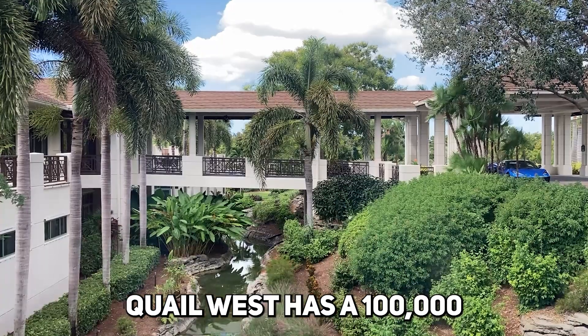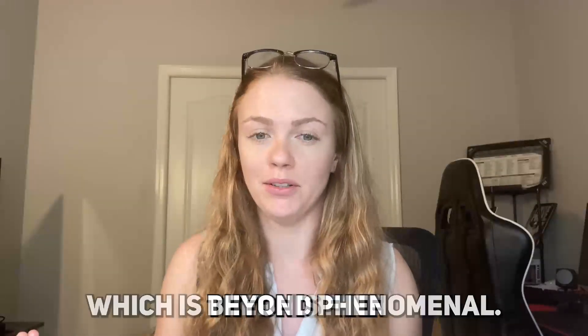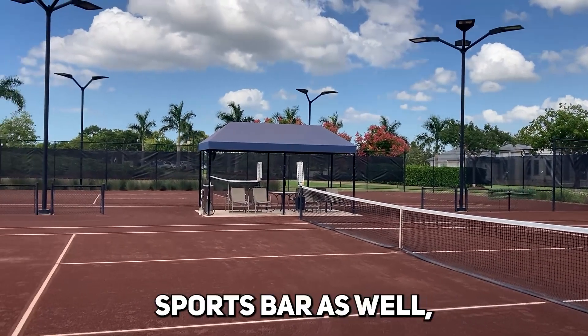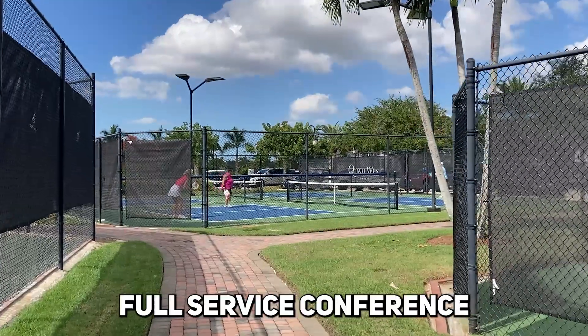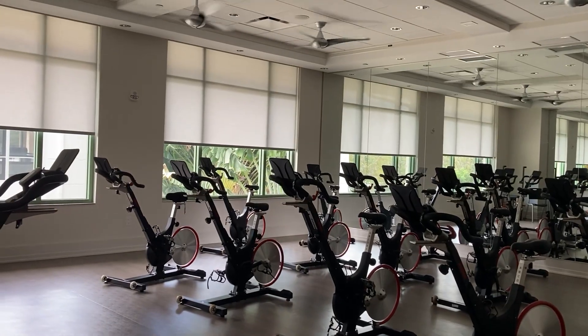Quail West has a 100,000 square foot clubhouse, which is beyond phenomenal. There are fine, casual, and private dining venues, an indoor and outdoor sports bar, full-service conference rooms and meeting rooms, and a year-round calendar of social events. There's a world-class salon and spa, and a phenomenal fitness center with physical therapy, Pilates, TRX, spin, and more. There's also an indoor pool and solarium — more of a luxurious indoor pool setting rather than a resort-style pool.